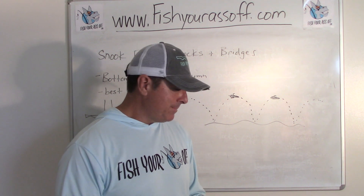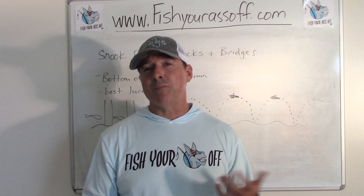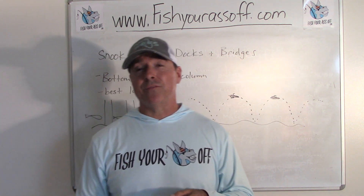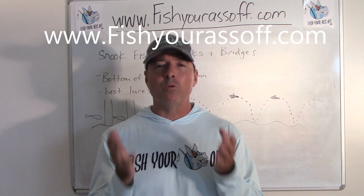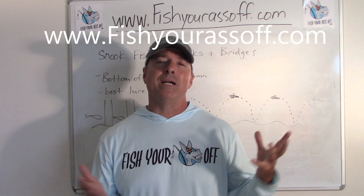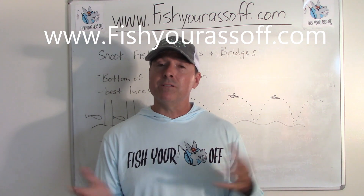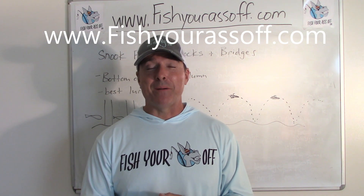You really don't need a lot of baits and lures to catch snook around docks and bridge pilings. Hope that helps — you can find more information at FishYourAssOff.com, go to the pro tips page, which has articles and videos all about snook, redfish, tarpon, and all kinds of different things. That's it for today — hope you learned something, and we'll see you next time.